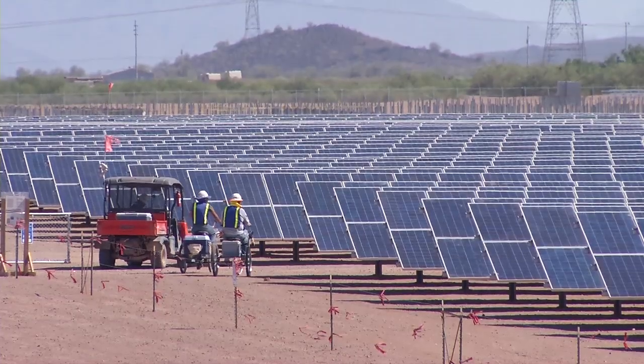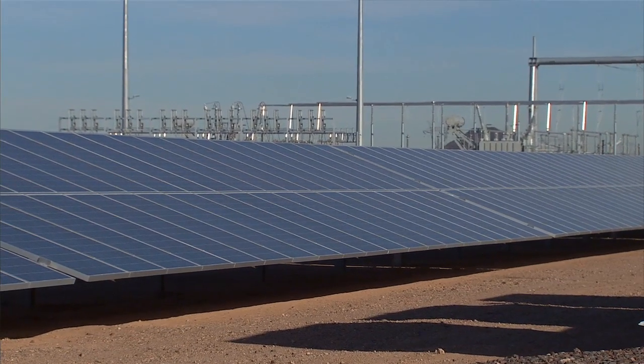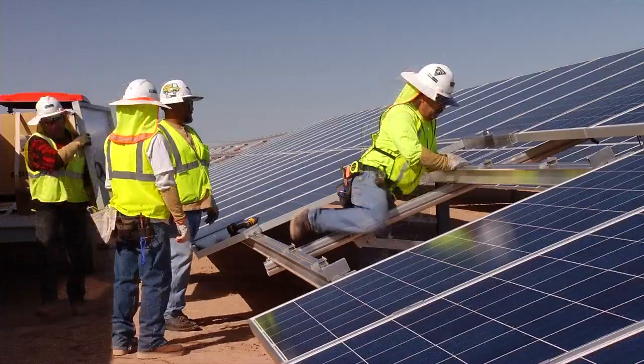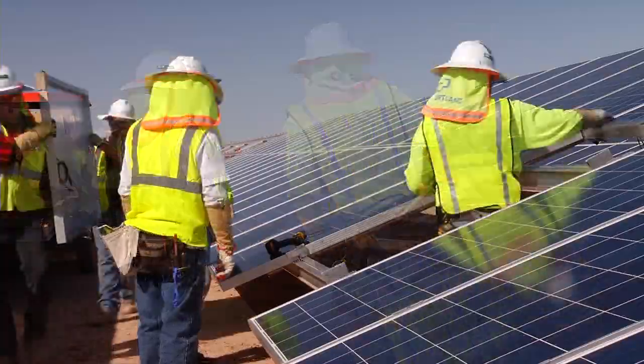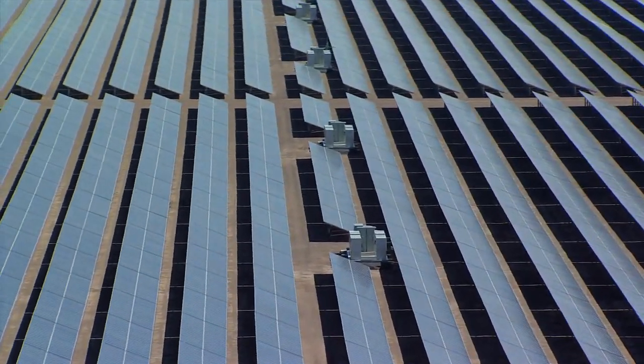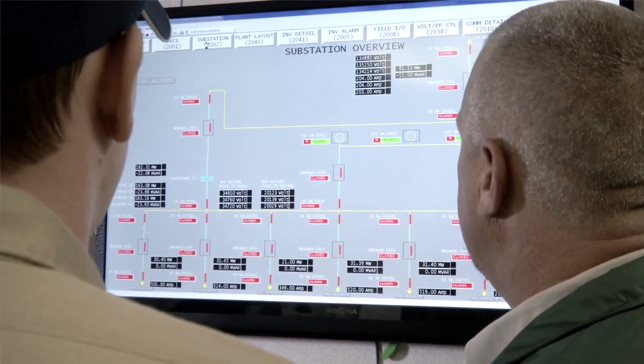One of the neat things about this project is it came in ahead of schedule and so far it's performing beyond expectations from the generation standpoint. We've used the best technology possible — panels, the inverters — we have advanced energy inverters and the plant's central systems make this plant very reliable and very efficient.